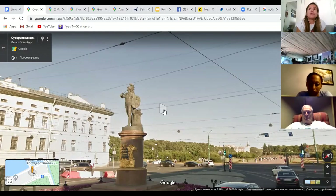Suvorov was a field marshal during Catherine the Great's rule who played a huge role in giving Russia access to the Black Sea. He is known for never losing a single battle — whenever he fought, they always won. That is why he is depicted here as the god of war, Mars.